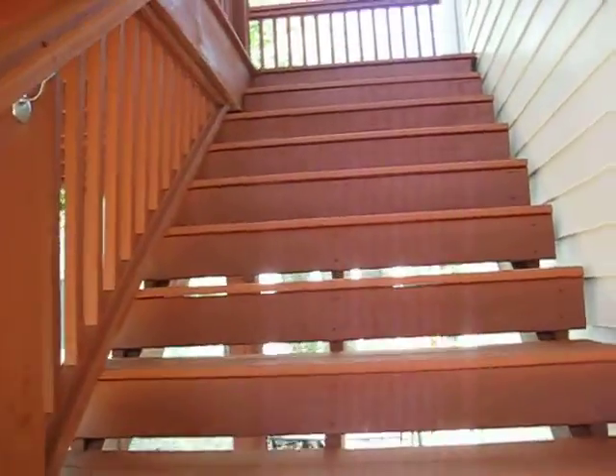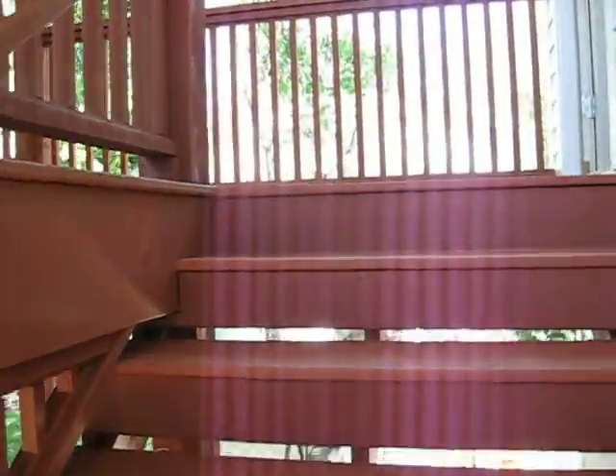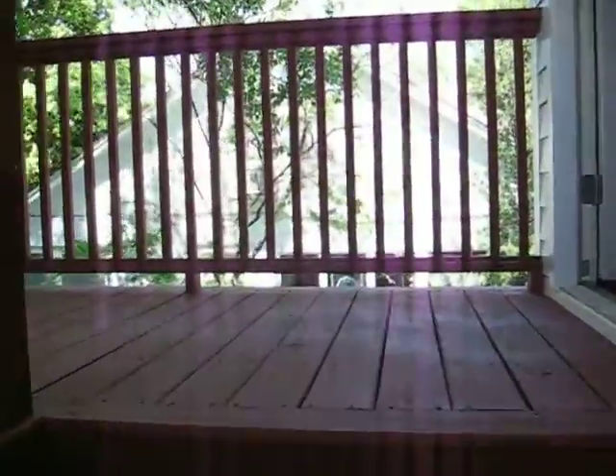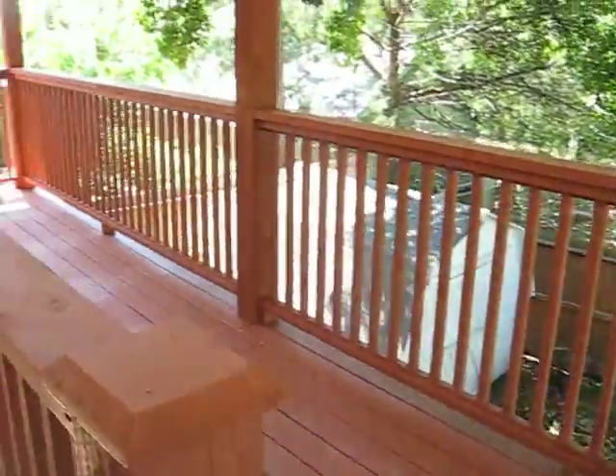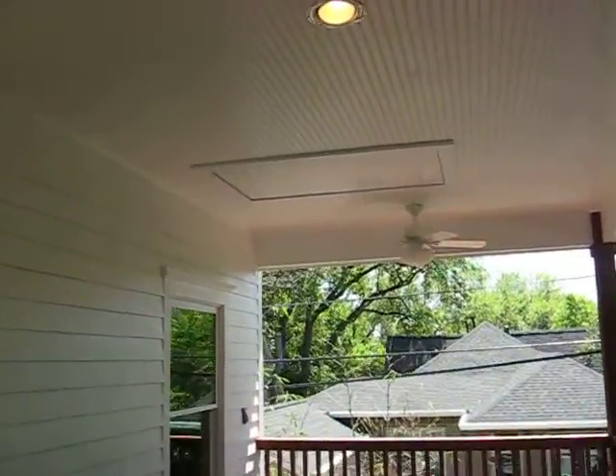This is our new project that we finished over on Bartlett Street in the Rice area. What I like about this project is the nice deck that we have. It's like 12 by 24, covered. There's a pull down attic door.